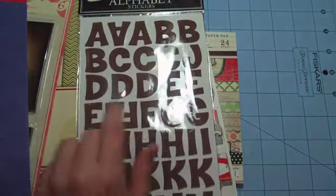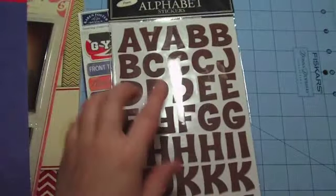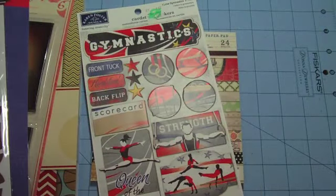I also picked up some alphabet stickers in brown foam by the Paper Studio. I needed these for a title and I needed this particular brown color, and I was so excited to find this.